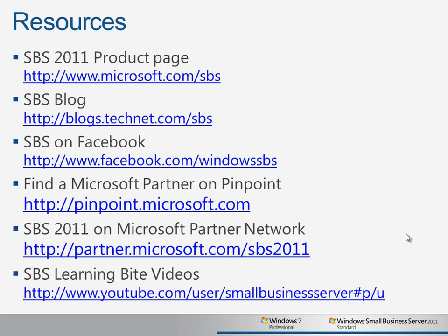To learn more about the better together features of Windows Small Business Server 2011 Standard and Windows 7 Professional, visit our product homepage, join our Facebook community, and find a partner on Microsoft's Pinpoint site.